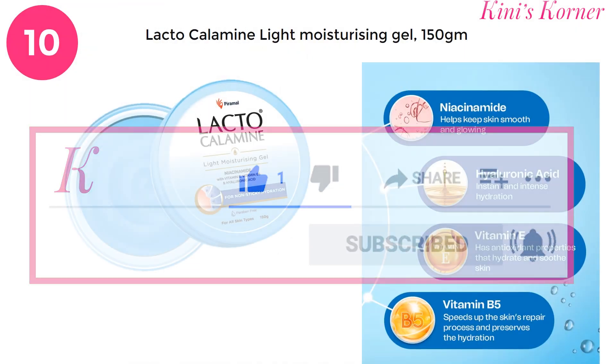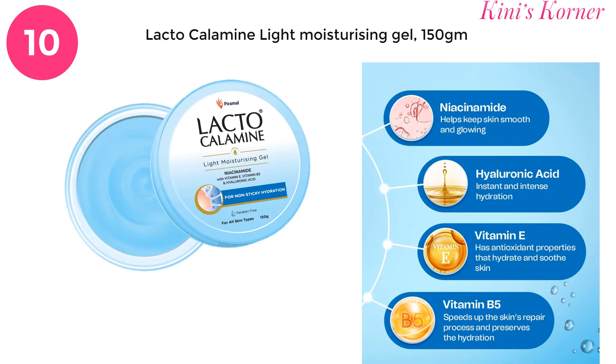And here's the list. On number 10 is Lactocalamine Light Moisturizing Gel, a non-sticky hydrating gel for your face and body. It is enriched with niacinamide, hyaluronic acid, vitamin E and vitamin B5, and you can experience the perfect blend of soft and moisturized skin.